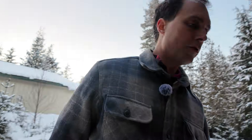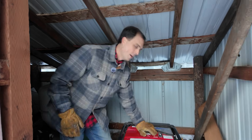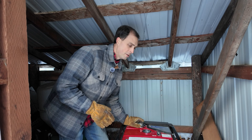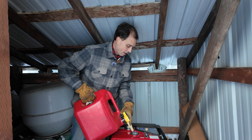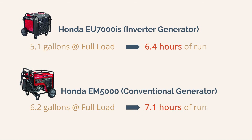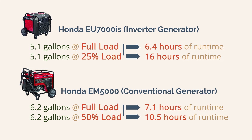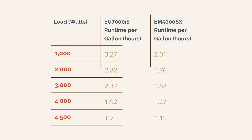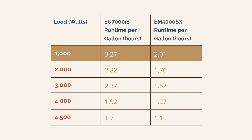One of the biggest advantages of an inverter generator is its variable speed engine. Unlike conventional generators that have to run full speed all the time, an inverter generator slows down if you're using less power, resulting in significantly less fuel consumption and less wear and tear on the engine. At full power there's little to no difference in fuel usage, but when you aren't running much of a load, the inverter generator's advantage becomes bigger. The EU7000 produces more power for less fuel, especially at lower loads.